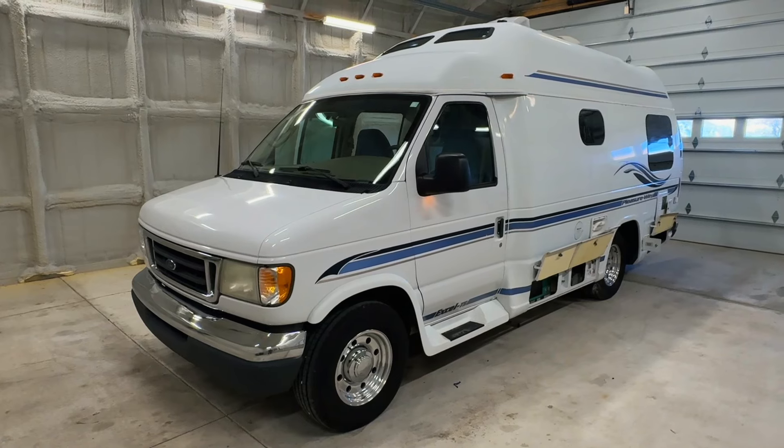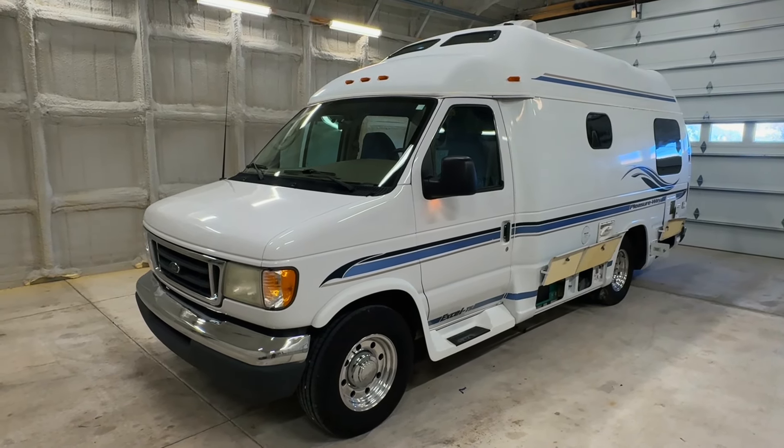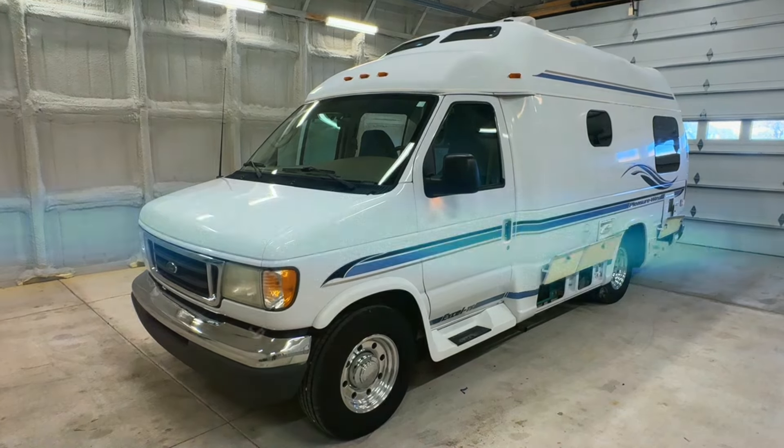Popular floor plan here at Kuhn Truck and RV. Check this out at truckandrv.com. Kuhn Truck and RV — the best little RV dealer around since 1976 and home of the RV brothers.